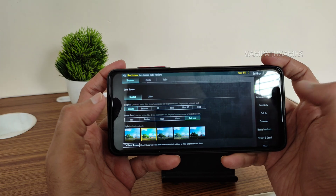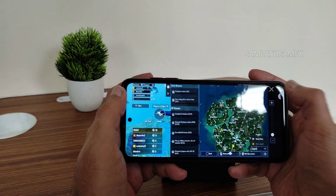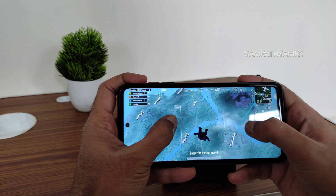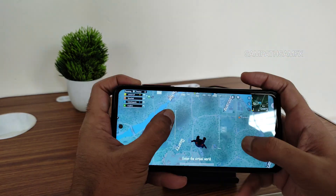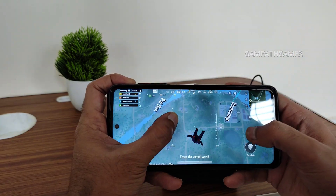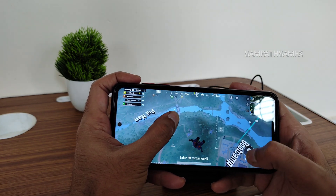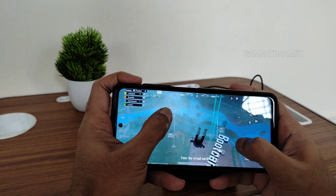The graphics settings I got in BGMI are disappointing — Smooth plus Extreme is the only available option. In previous versions we were getting 90 FPS, which is still missing here. Let's jump into a match and see. It's hard to measure exact FPS, but I can tell whether it's laggy or not. The gameplay is actually fine — no lag whatsoever.